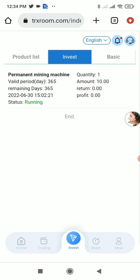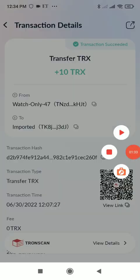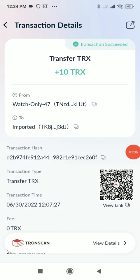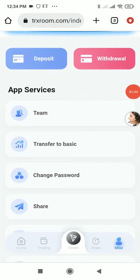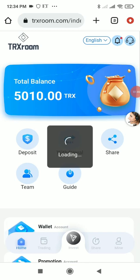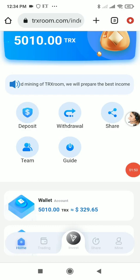You can see the permanent mining machine showing the amount of 10 TRX. After withdrawal you will receive the amount in your wallet account — I've received 10 TRX in my wallet. I've shown you the withdrawal and deposit process. Check out the link in the description below, register now, and start earning TRX.